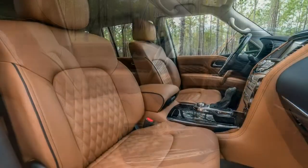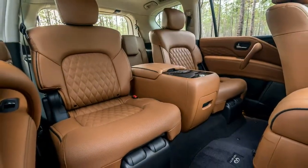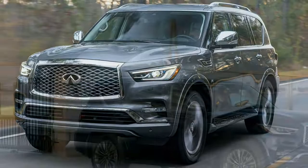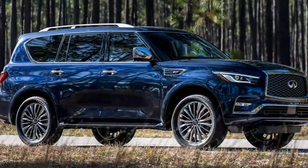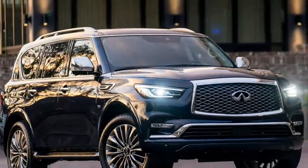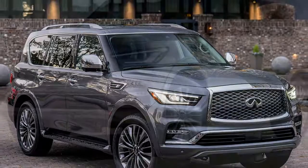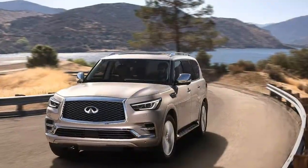That's not holding the QX80 back from commercial success, though. In fact, 2016 and 2017 were record years for the big SUV including its QX56 years, with 16,772 and 17,811 units sold respectively — and that was before it got its new face, which may come in handy in terms of batting away fresh competitors such as the Lincoln Navigator, which got a long overdue and complete redesign for 2018.